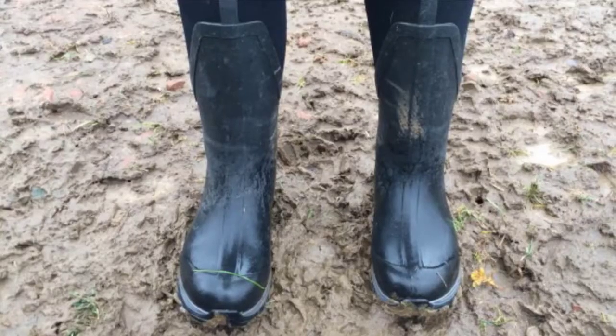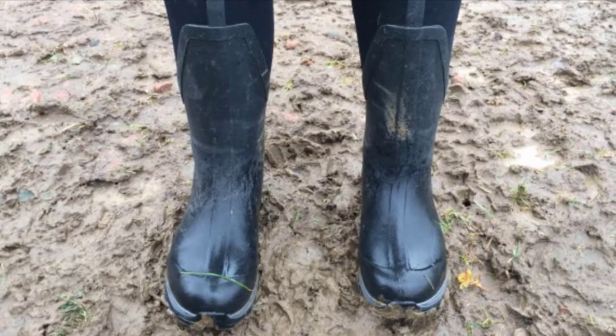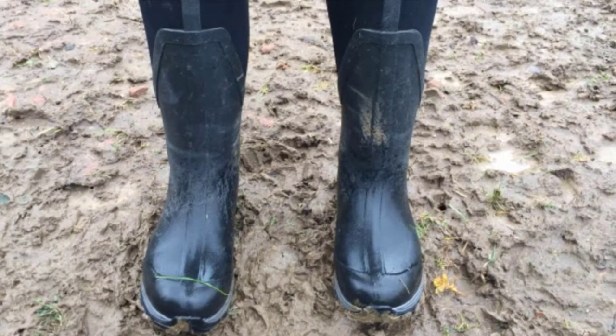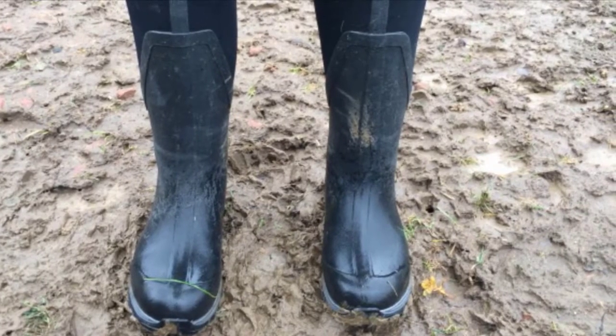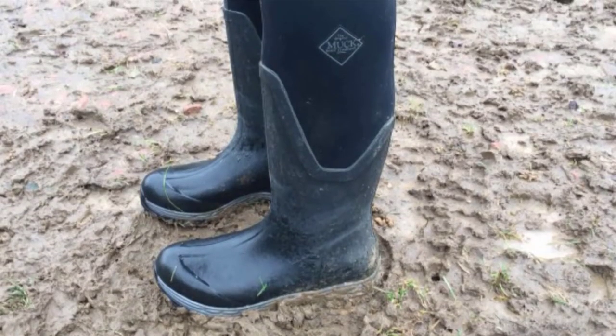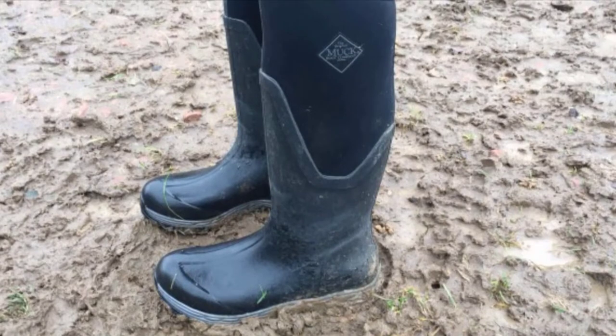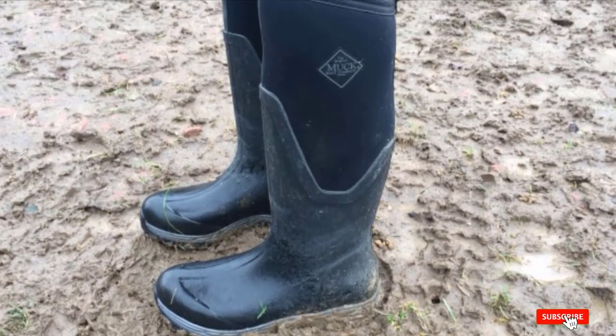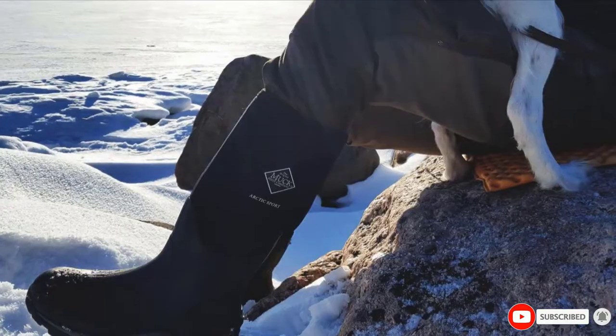"I have bought so many different pairs of boots trying to find the right balance of waterproof plus comfort plus ease of getting on and off plus total height," writes verified Amazon reviewer Curtis Knight, adding that the Muck Boot hits every mark. "I will never buy another type of boot again, ever." If you are looking for the best winter boots for women, we've got plenty of ideas in that category.